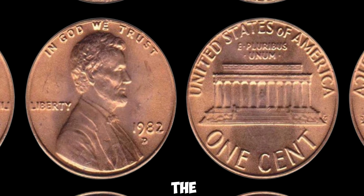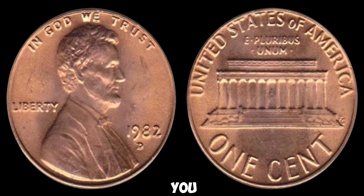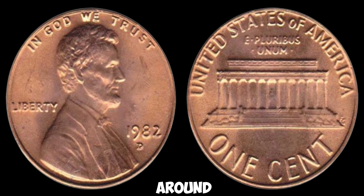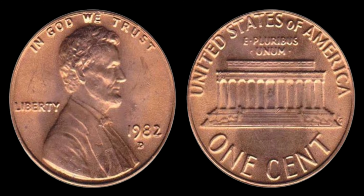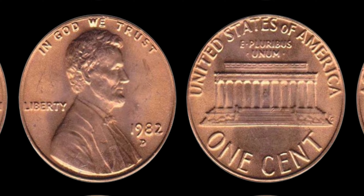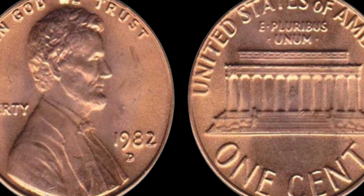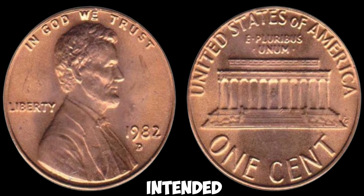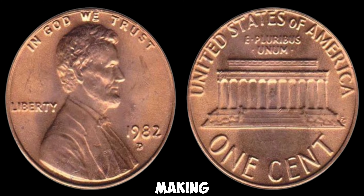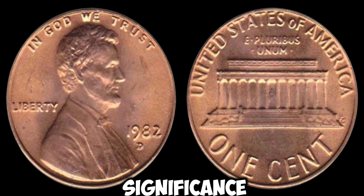Now let's uncover the story behind the 1982D Lincoln penny and its rumored million-dollar value. You may have heard the rumors swirling around about certain 1982D Lincoln pennies being worth a small fortune. The 1982D Lincoln penny is special because it marks the transition from a copper composition to a zinc composition. Some of these coins were mistakenly struck on copper planchets intended for the previous year, making them extremely rare and highly sought after by collectors because of their rarity and historical significance.